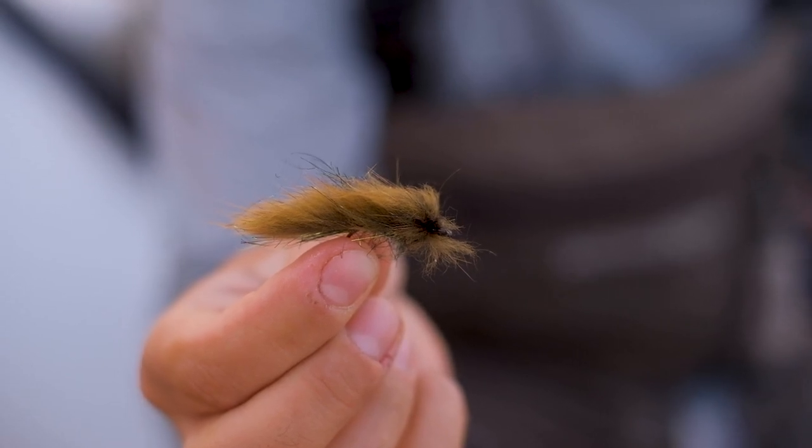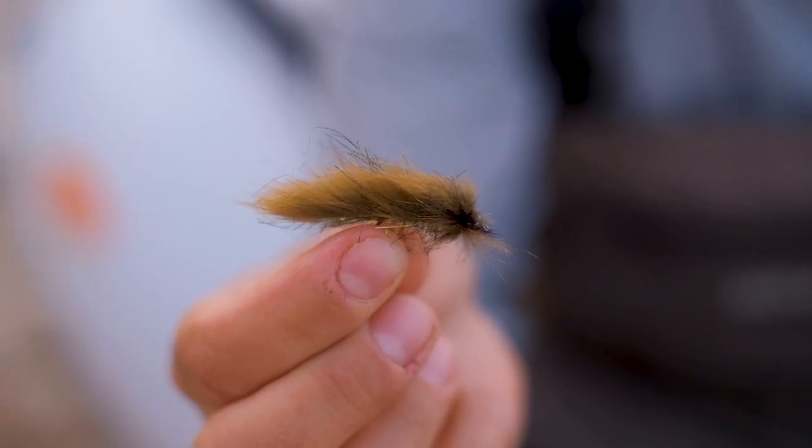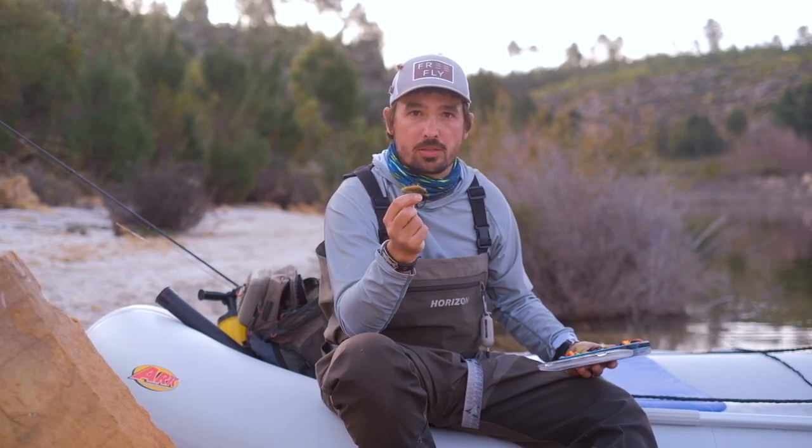If the woolly bugger isn't big enough or doesn't have enough meat, the Slumbuster is the way to go. This fly was developed by John Barr, who is also the creator of the very popular Copper John. Here I've tied it in olive, which is an exceptional color. It incorporates zonker material which gives it a lot of movement and creates a big, bulky fly — one of my all-time favorite Stillwater patterns as well.